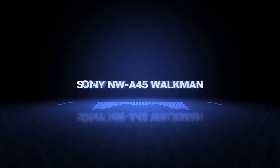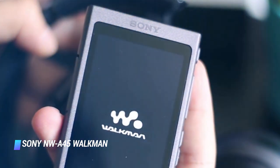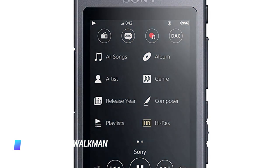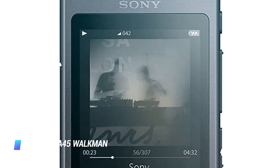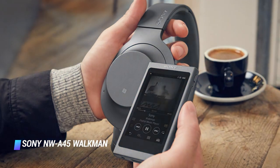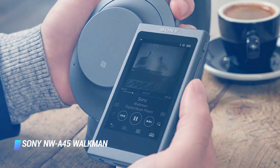Number 1: the Sony NW-A45 Walkman. The name may be a blast from the past, but Sony's NW-A45 Walkman MP3 player has all the bells and whistles to make it the top pick in this category. It offers excellent audio quality, support for a wide array of audio files including high-res audio content, outstanding battery life up to 45 hours between charges, expandable storage, and intuitive controls that include a touchscreen and tactile buttons, among many other features.